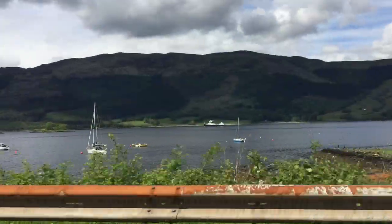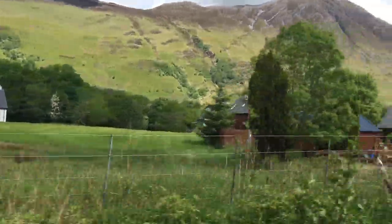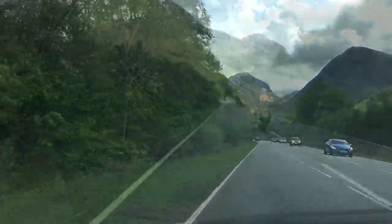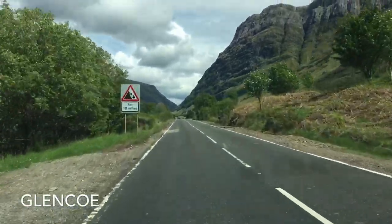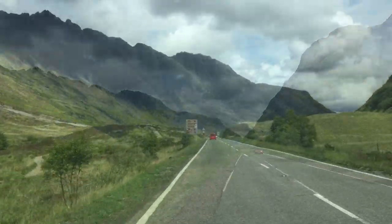Driving on these narrow, twisting roads is an amazing experience. Located in the West Highlands of Scotland, Glencoe is surrounded by mountains on all sides.